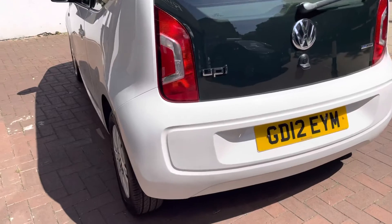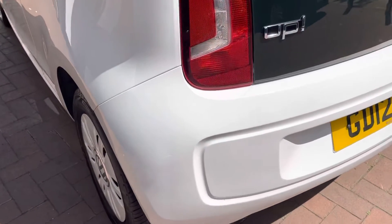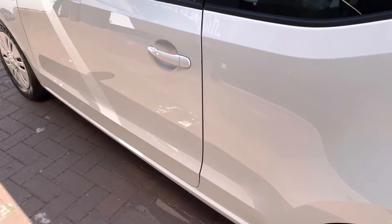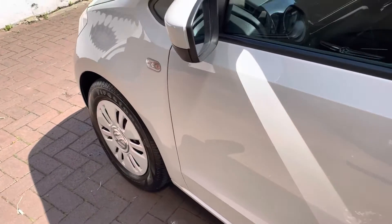Moving on to the back of the car — no major scuffs or scratches. Once again, the bodywork is in great condition considering the age of the vehicle.